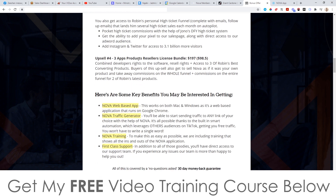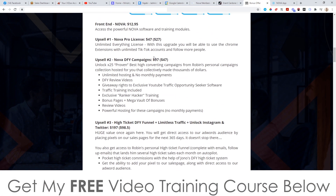Upsell number four is the three apps plus products reseller license bundle. You get a reseller's license not only for Nova but for three other products as well, meaning you get to keep 100% commission from any sales on those four products altogether. You can use Nova to send traffic to those products where you keep 100% commission, which is pretty epic. That's the whole funnel — I didn't want to go crazy with loads of upsells like other people do, just wanted to have the most important ones in there.